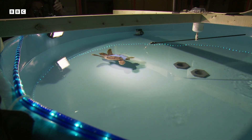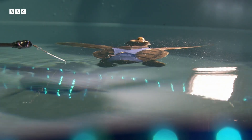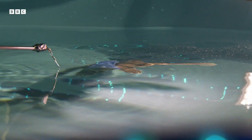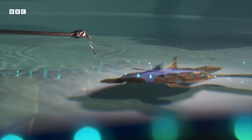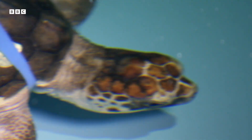So the turtles really are sensitive to the magnetic field. It's down to a mineral called magnetite. Magnetite is a magnetic mineral — it's actually the same mineral that compass needles are made of. And it appears likely that the turtles use magnetite crystals in their heads to perceive the magnetic field.